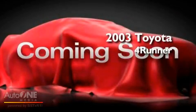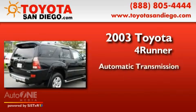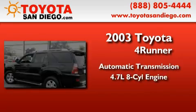This is a 2003 Toyota 4Runner. This SUV has an automatic transmission and a 4.7-liter V8.